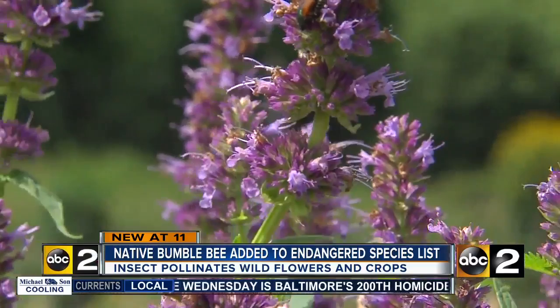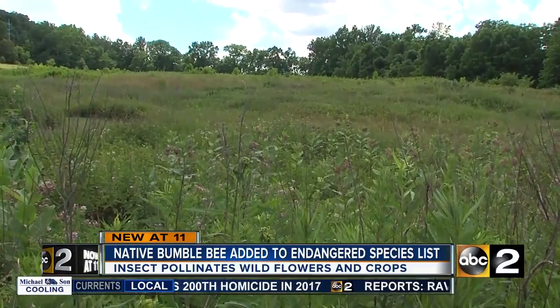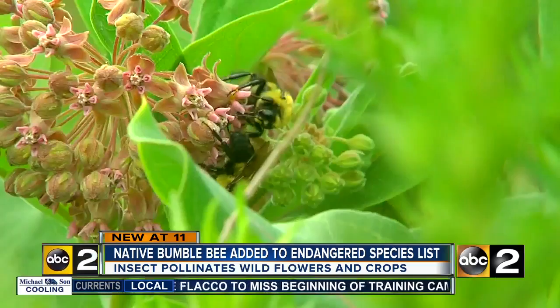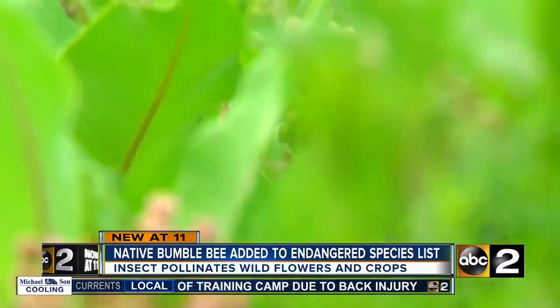In the early 80s, some Towson grad students went out in Baltimore County and captured thousands of bumblebees. They collected every bumblebee they came across as they were doing their survey. It's a rare and thorough sample, and every known bumblebee in the state was found.